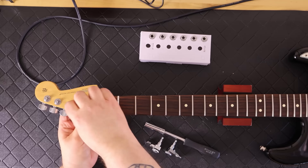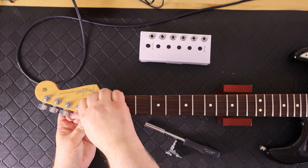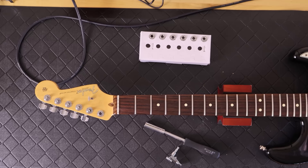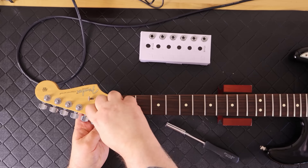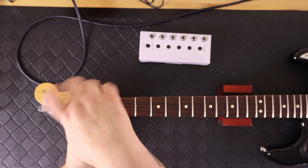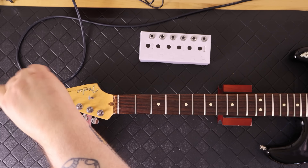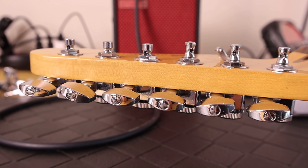There are two different types of Fender locking tuners. One type has two different post heights — a tall post for the three low bass strings and a shorter post for the three treble strings. I'll show a side-view video so you can actually see the difference between them.